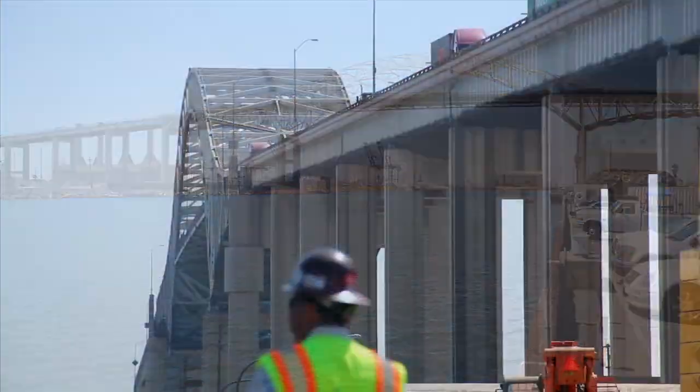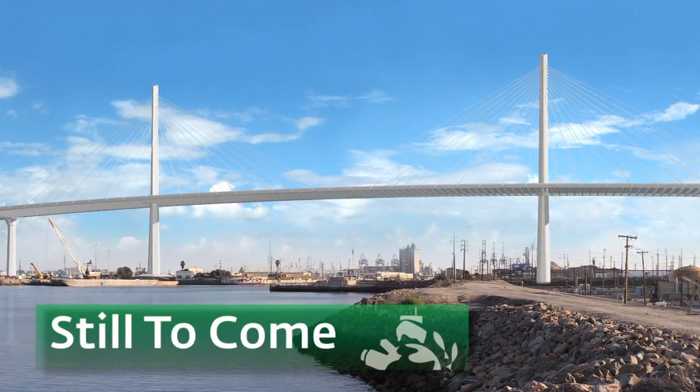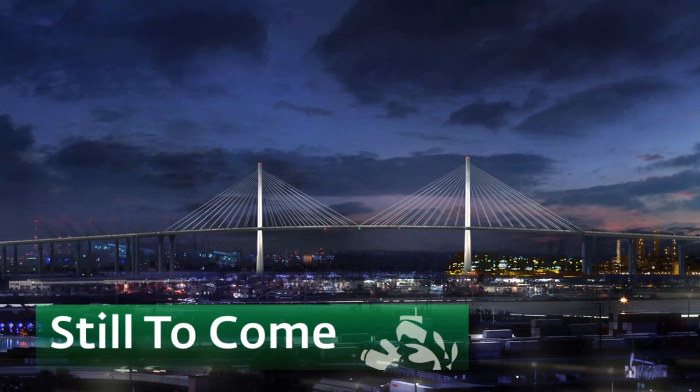Creating one security system that serves the needs of so many agencies was really quite a challenge, but as this new Virtual Port system proves, collaboration during design really pays off. Next up after the break, check out the latest on the new bridge that will replace the existing Gerald Desmond Bridge.